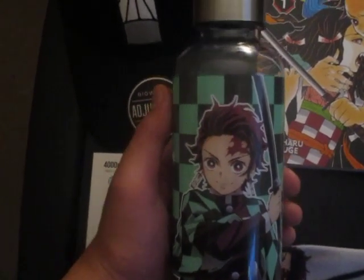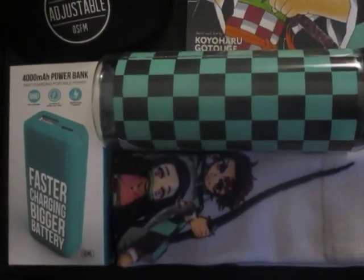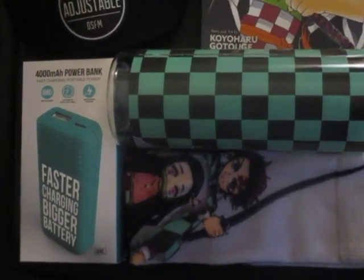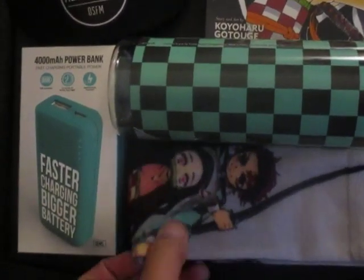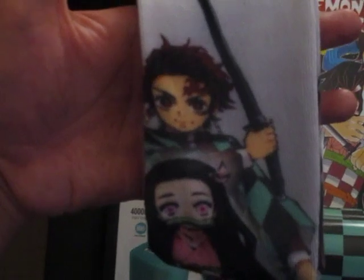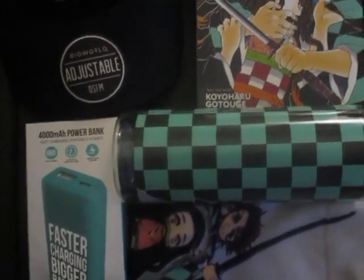The fourth item from Hot Topic is Demon Slayer socks. Here they are! If you're a Demon Slayer fan who loves wearing themed socks, just make sure to keep them clean. That's the fourth item.